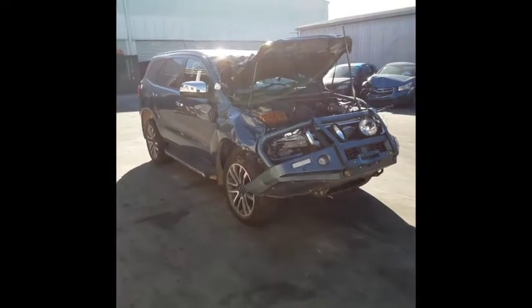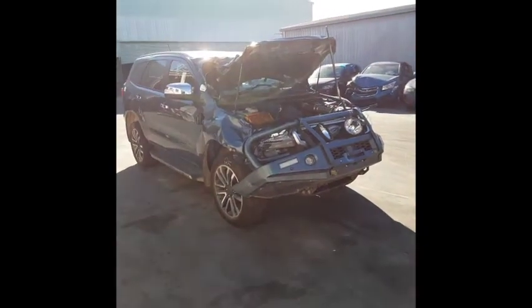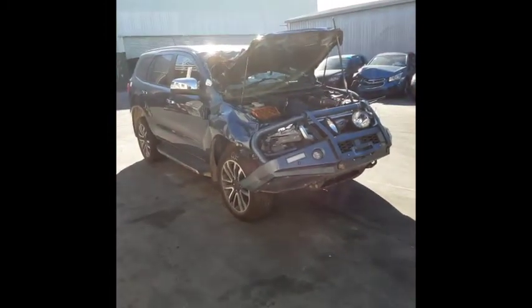Hi, this is Chris from Total Parts Plus, 29 Meadow Ave, Coopers Plains. Our phone number is 0738481382, and today we have a 2019 Ford Everest Titanium, stock reference number 4649.